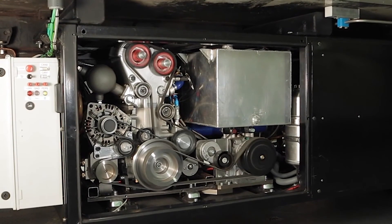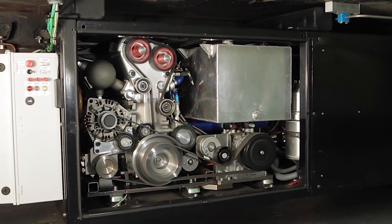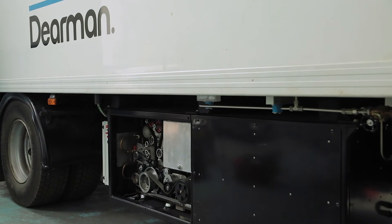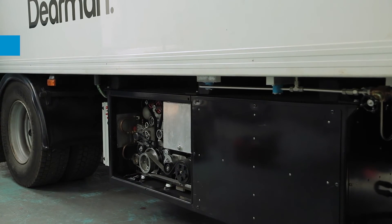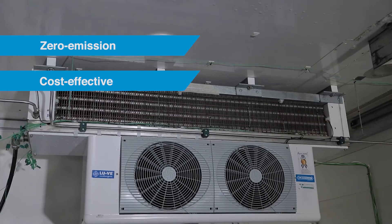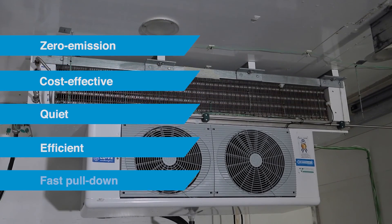A Dearman system can refrigerate a compartment full of goods from winter ambient to minus 20 degrees centigrade in just 30 minutes. This is significantly faster than a diesel powered system. Overall, the Dearman refrigeration system is cleaner, cheaper to run, and offers operational benefits including low noise, high efficiency, and fast pull down.